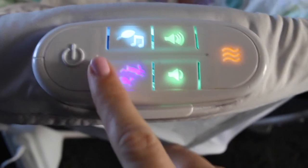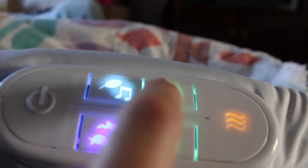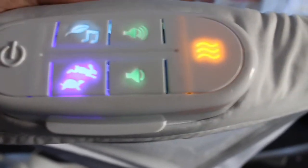Then we have the movement settings. As you can see by the turtle and bunny icons, there's a slow rock and a faster speed. This little piece just pushes up and down and that's how the whole thing moves. The slow speed gives a gentle motion, and if you press the faster speed you get a lot more movement. Then the final feature on this pad is vibrate — it's quite a good vibrate.